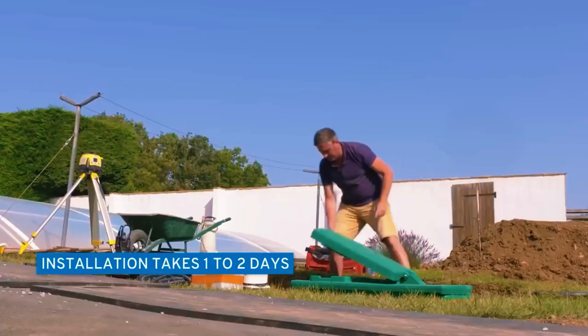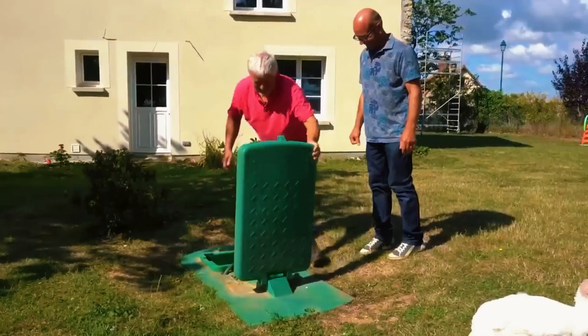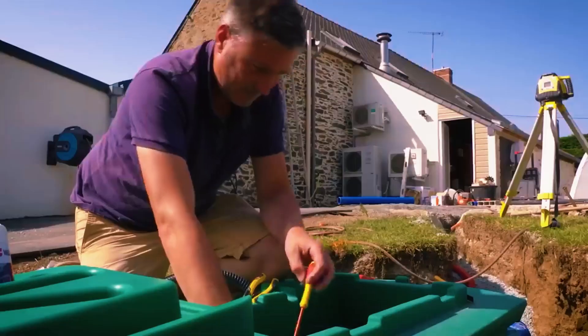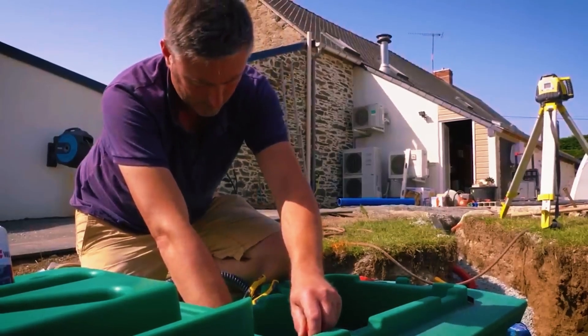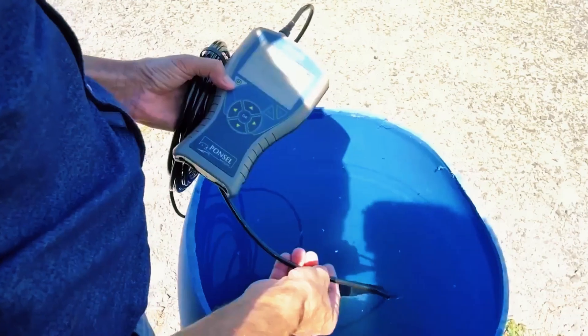Putting them together is easy and quick, even in areas with mountains or floods. These stations were tested and received patents in the EU, and they are made in France. The cost can change based on what each person needs.